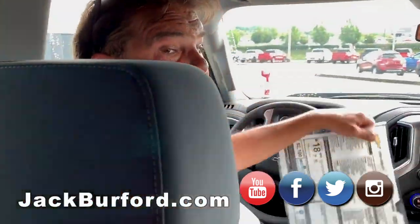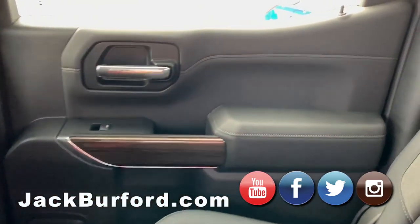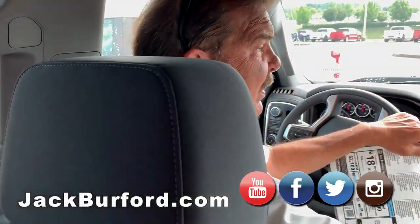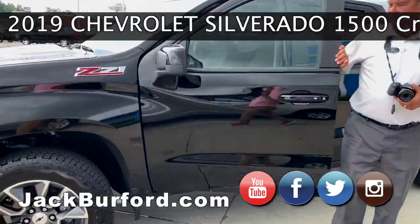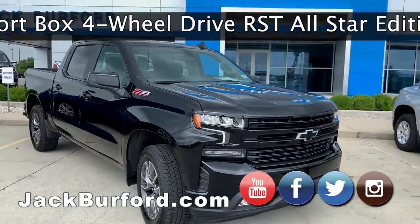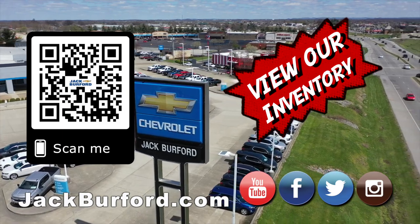It is a nice truck. We've got lots of Silverados here — please come see us. We have a lot of money off on them this month. We don't know what the rebate values will be next month, so come by and see us. Go to jackburford.com. Shop 24/7, 365 at jackburford.com.